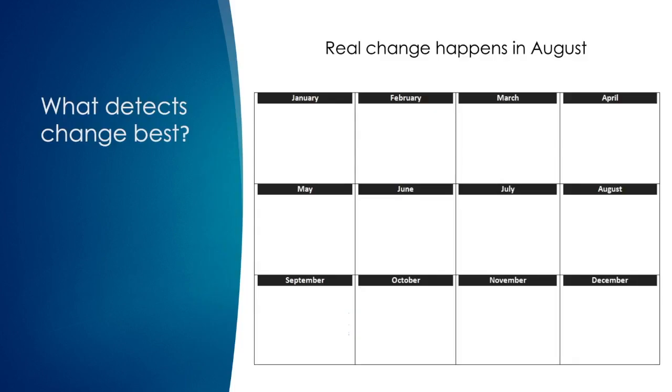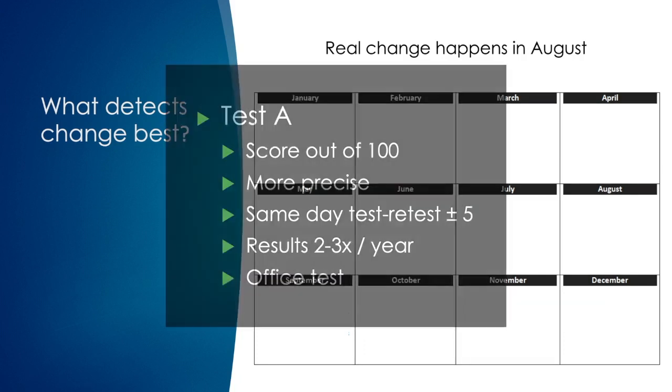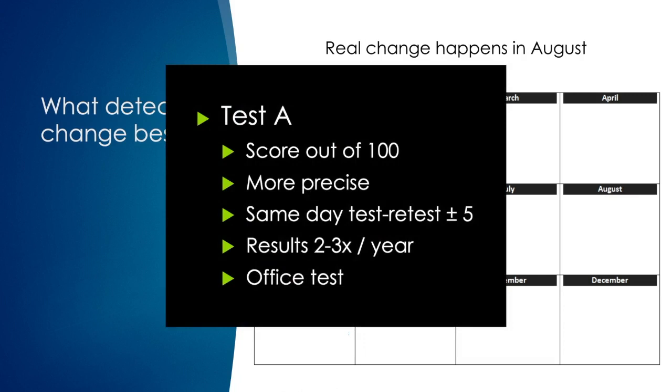Let's have a pretend scenario where you're monitoring a patient with glaucoma with one of two different types of tests, and their glaucoma will get worse in August. For the first option, Test A, it is scored out of 100 and is the more precise of the two tests. If you were to test a patient and then test them again on the same exact day, almost always their test scores will be within five points of each other.